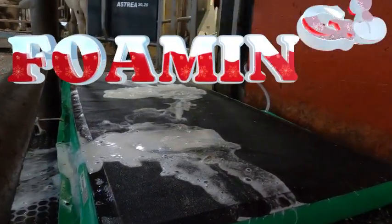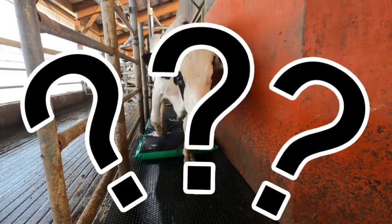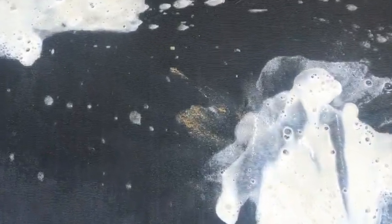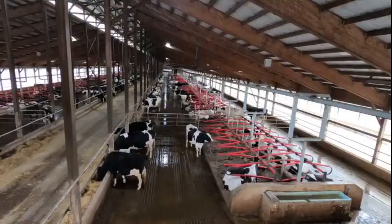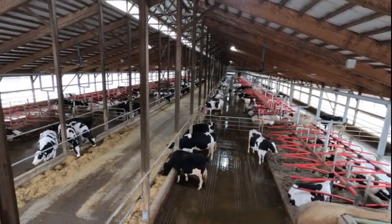Foot baths that are foaming — what are the advantages and why we chose them for our barn? What's the cost of lameness caused by heel warts? One hoof trimmer figured $340 per case per year. Every dairy farmer just knows it's a lot. A good foot bath is important for prevention.